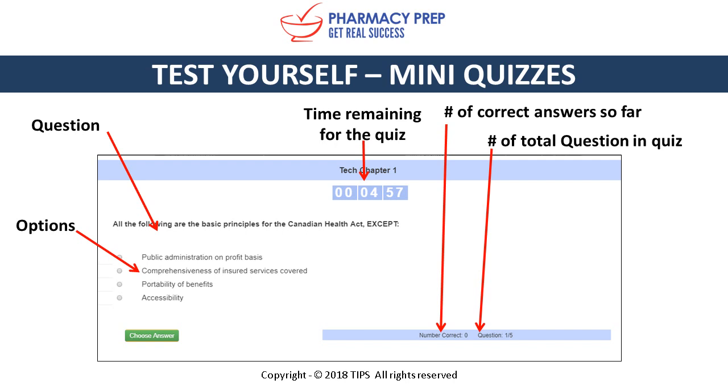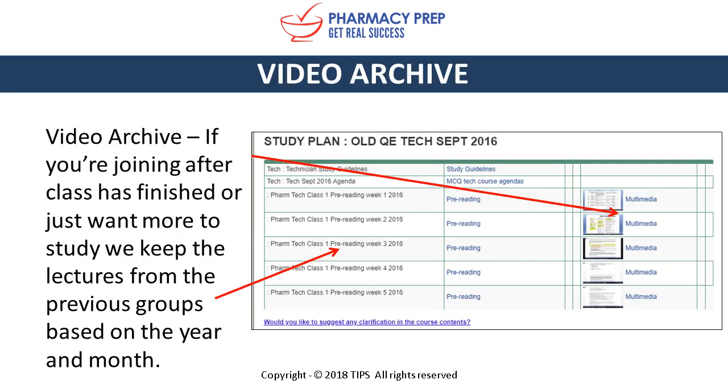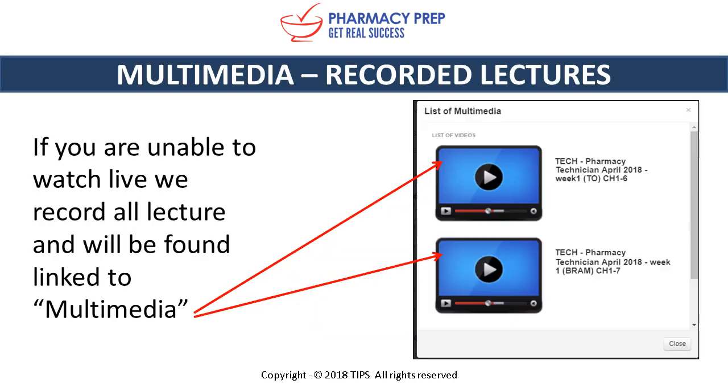All lectures are recorded for times when you miss a live class. In our video archive, if you're joining after classes have finished or just want more to study, we keep lectures from previous groups organized by year and month — these are still relevant and can be watched in addition to live classes. Recorded lectures are found linked under Multimedia; clicking it opens a window showing all associated videos.